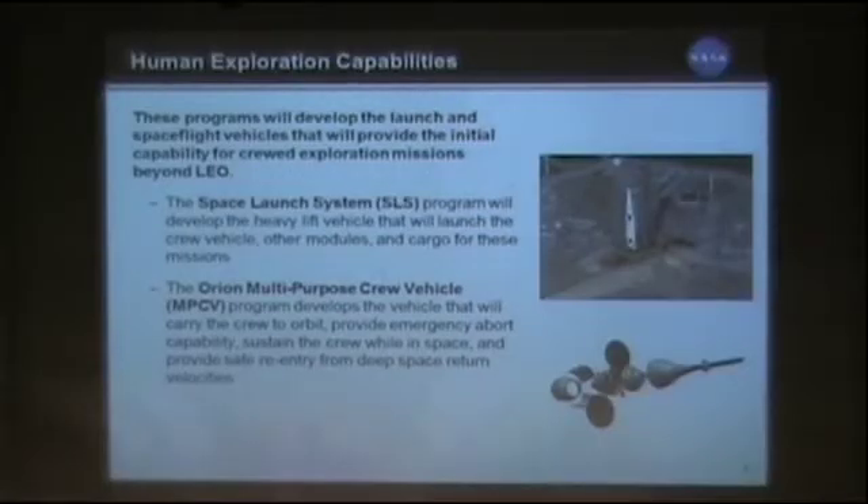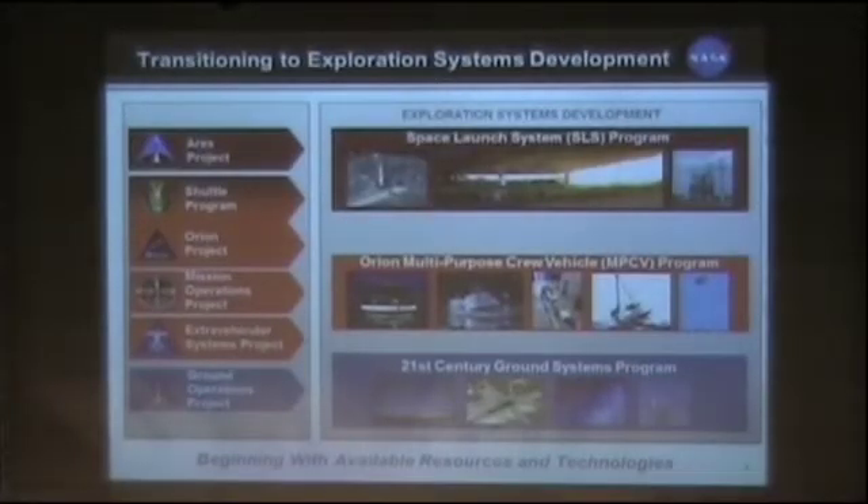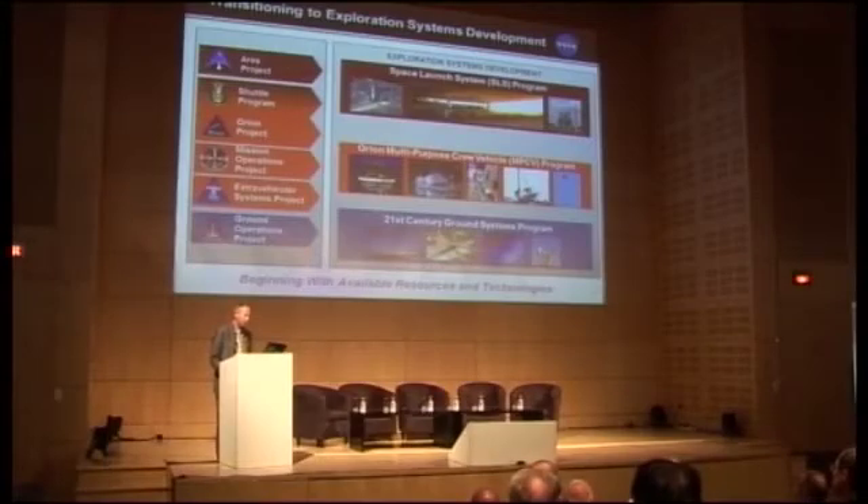The two key pieces are the Space Launch System and the Multi-Purpose Crew Vehicle. We've been taking existing programs and transitioning into these new programs, capturing a lot of the experience and hardware from previous programs. Under the Space Launch System, we're going to use solid rocket motors for the first two test flights, then go to a competition for boosters on the side. We just completed a developmental test firing of the five-segment solid rocket motors out in Utah — that's complete and behind us.